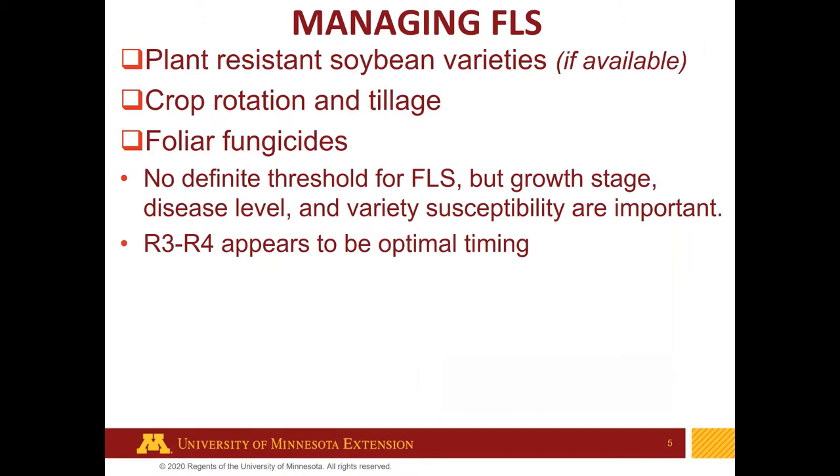How do we manage this disease? In many parts of the country there's resistance in soybean varieties, but I don't know that we have that clearly labeled for our maturity group in Minnesota. Crop rotation and tillage make a difference because the pathogen survives on infected soybean leaves from a previous crop. If those leaves are in a field or nearby, the incidence and rate of infection is certainly higher.